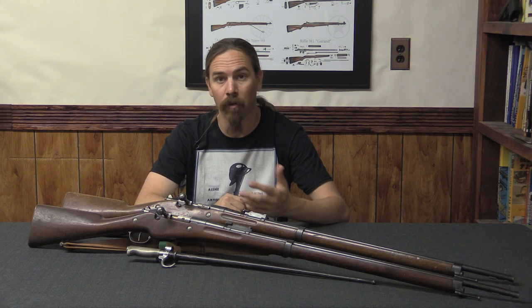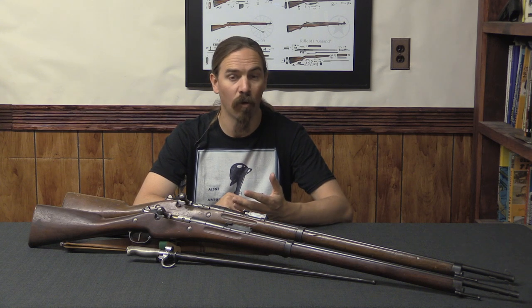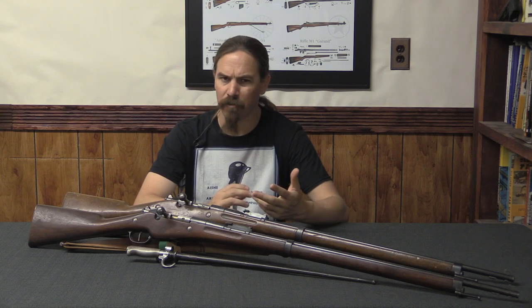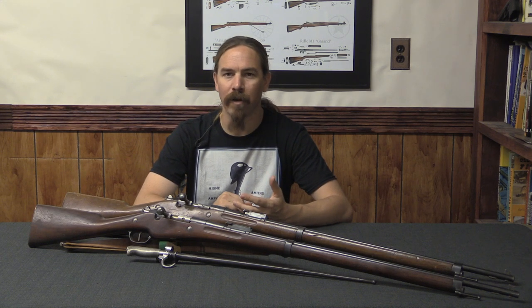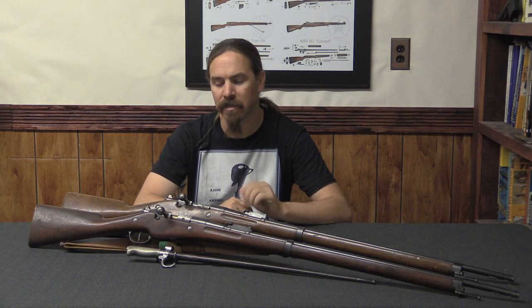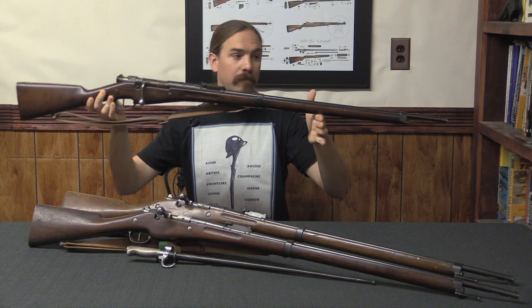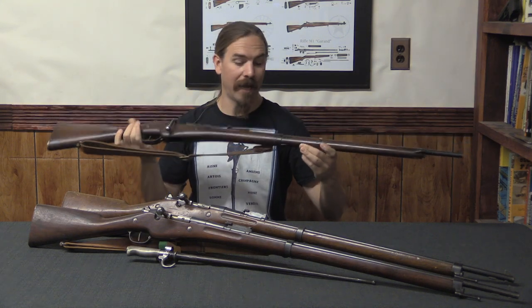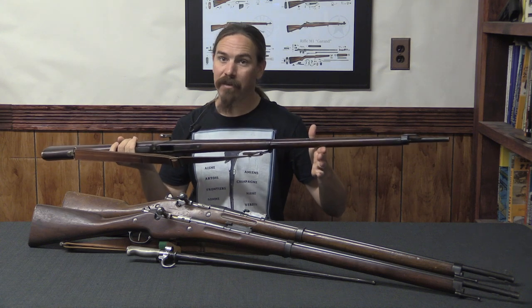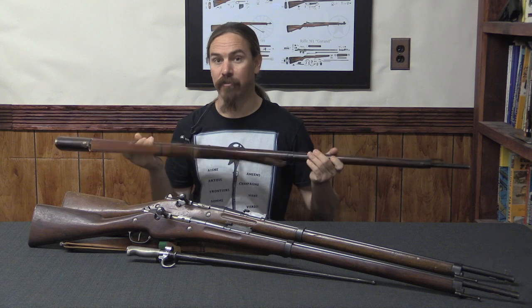Going into World War One, the Lebel was the standard infantry rifle. However, it had been out of production since about 1904. It was expensive and slow to manufacture because it was a relatively complex gun. It wasn't really ideal when World War One broke out and the French military needed a lot more guns very quickly. So what they did instead was turn to the existing colonial rifle, the 1907 Berthier, and went, you know, this thing's pretty well set up. As early as late 1914, the French arsenal system was tooling up to start producing a lot more of these rifles.